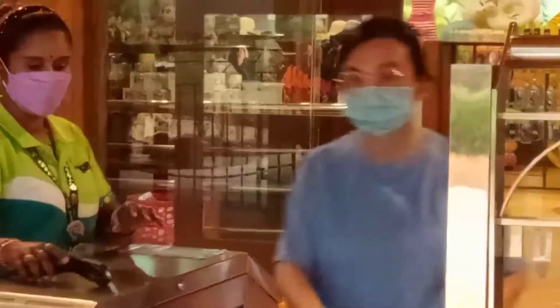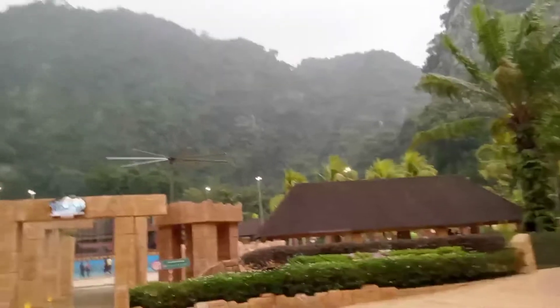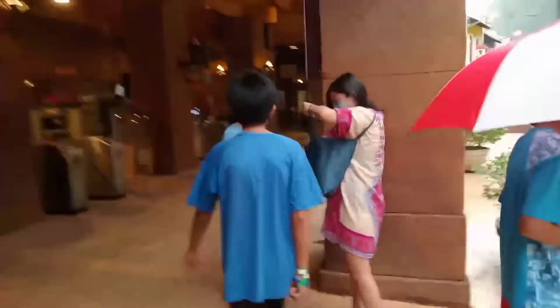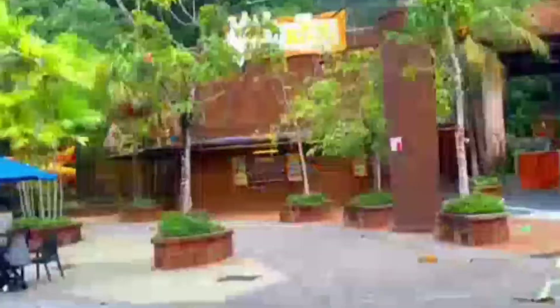Some parts you can hear me giving my commentary, and some parts I will just put music so you can enjoy. Over there you can see such a beautiful mountain — we are actually inside. Literally we are in a jungle surrounded by mountains.